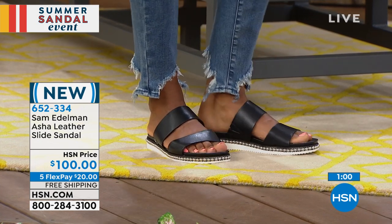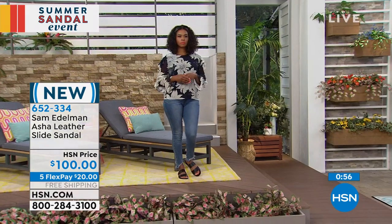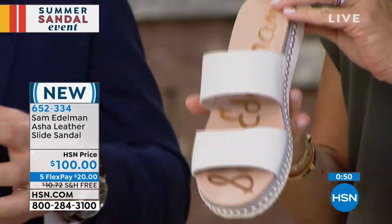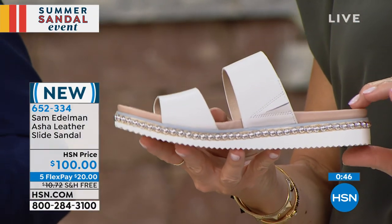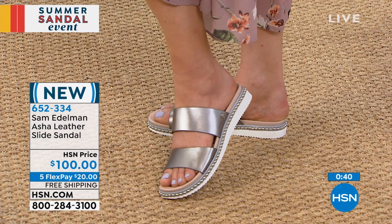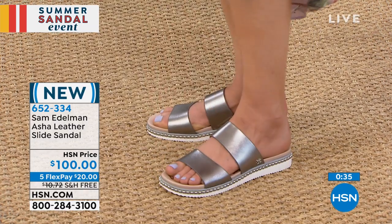It's really about the colors this season. I love the neutral palette we have offered for the Asha Sandal in the pewter, white, and black. White is a huge fashion color, and you're popping it with other accessories and your clothing — beautiful floral prints, denim. Denim is really driving ready-to-wear business right now: flared denim, torn denim. And this is the perfect shoe for that outfit completely.